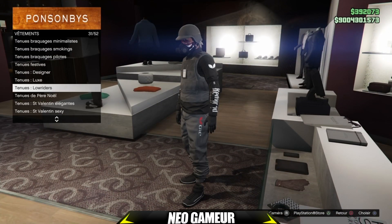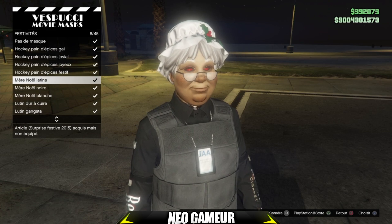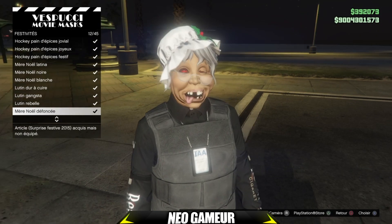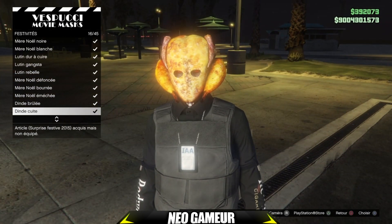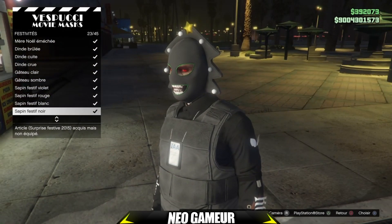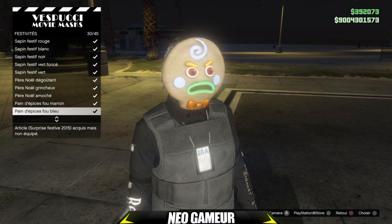Pour les masques, allez sur l'onglet festivités dans les masques. Il y a plusieurs masques pour Noël : des masques de hockey, des masques de grand-mère, des masques de lutins, des masques de mère, et des masques en forme de dinde. C'est dommage que Rockstar ne rénove pas les masques ni les tenues, c'est toujours les mêmes chaque année.